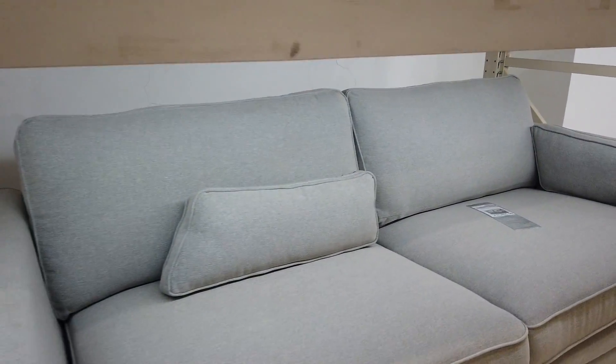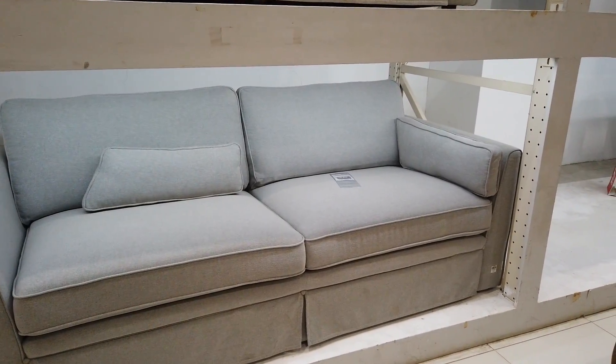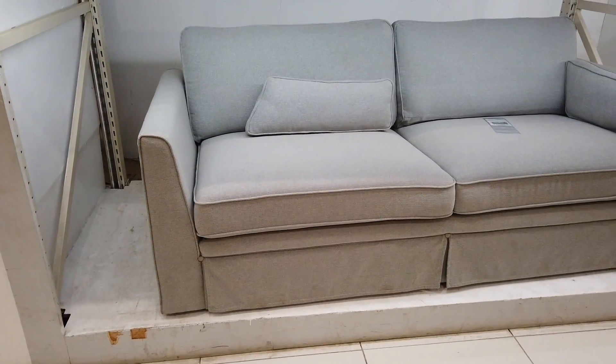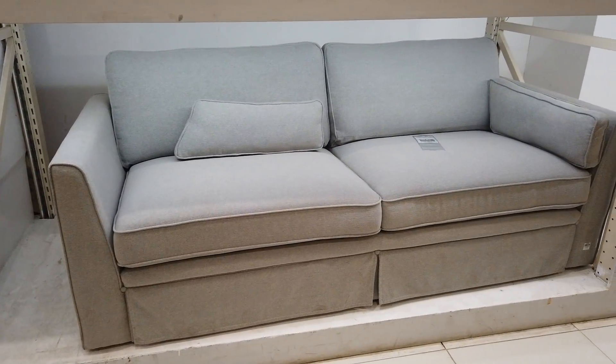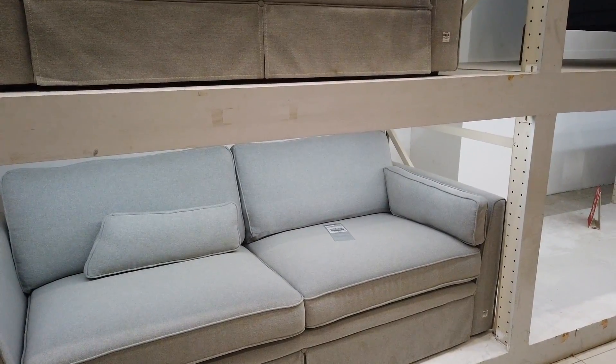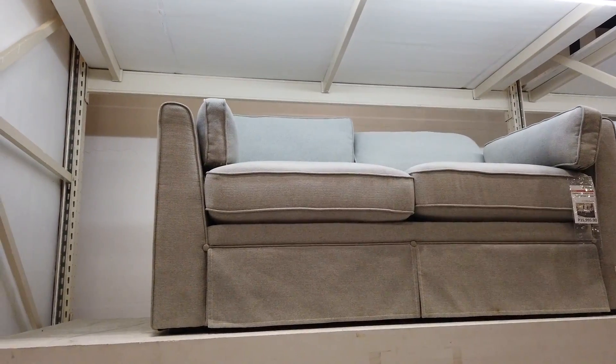This is a sofa and they've got two colors available. This is the bigger one at $45,995. There's another smaller design on the top at $35,995.